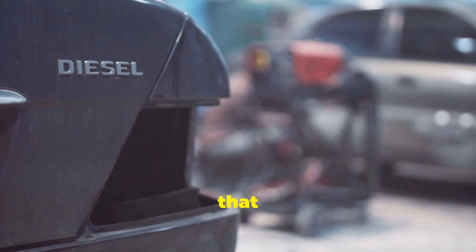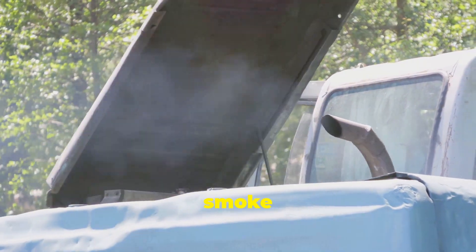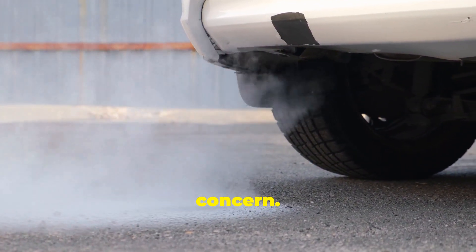You know those vehicles that are often praised for their fuel efficiency and long-lasting engines? Specifically, that black puff of smoke you sometimes see them belching out. It's not just an eyesore — it's a significant environmental concern.